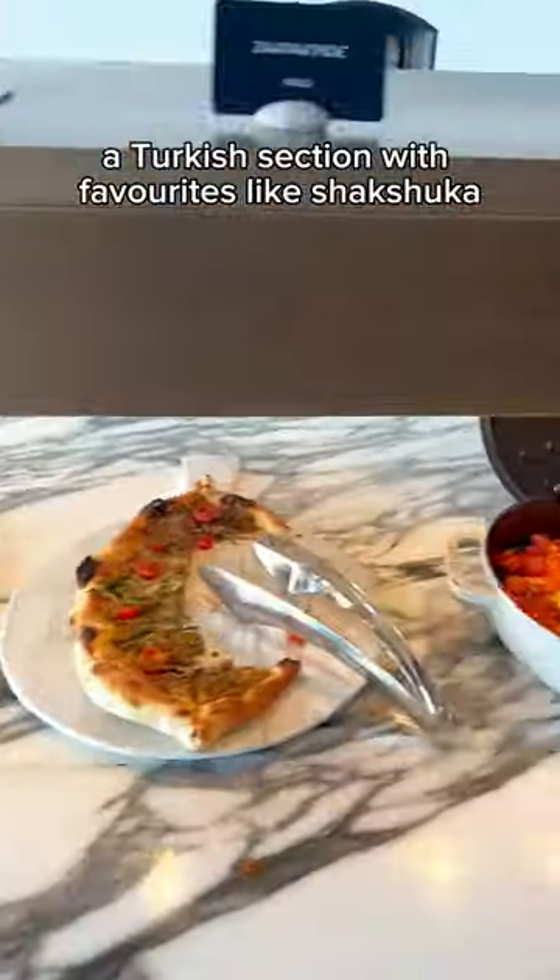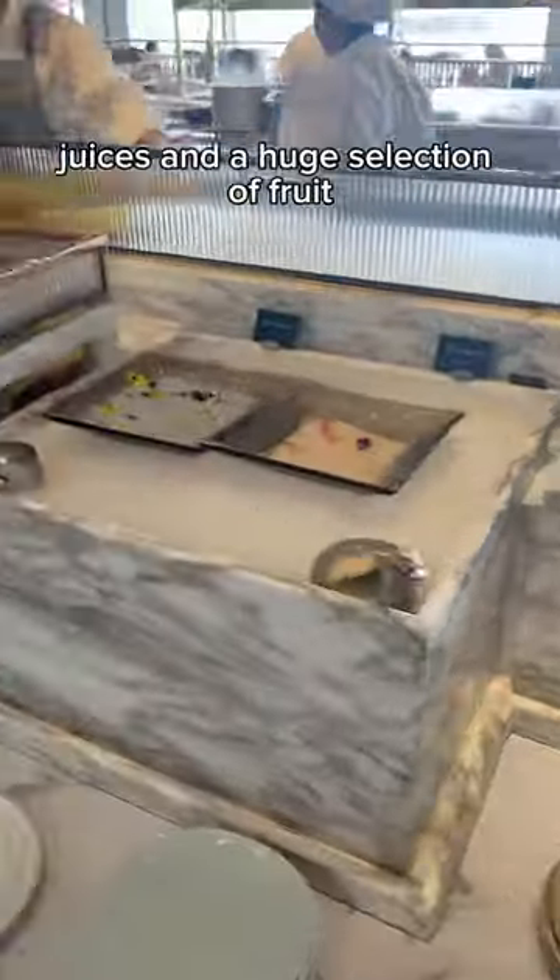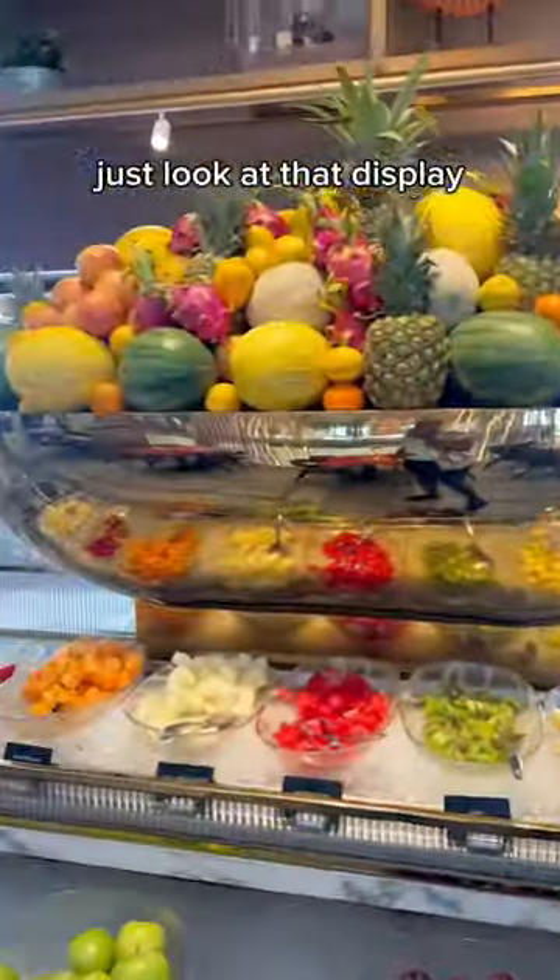A Turkish section with favourites like shakshuka. They've got yogurts, juices and a huge selection of fruit. Just look at that display.